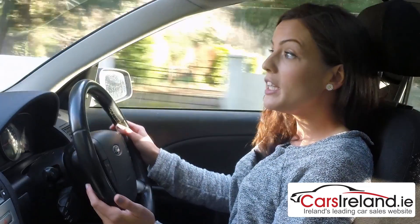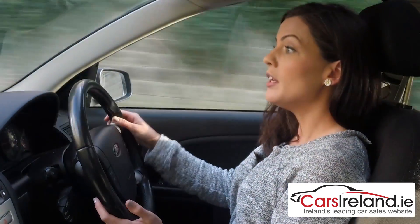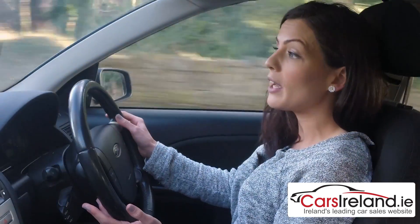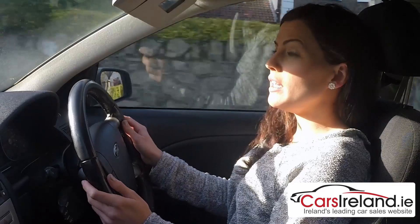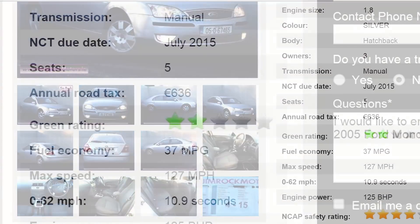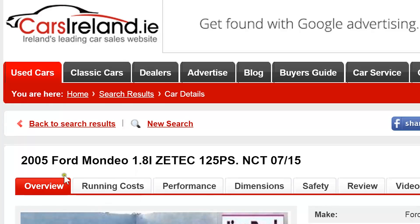The petrol engines range from 1.8 to a 3 litre, as well as some high performance ST models including a 2.5 and a 3 litre V6. There were also some punchy diesels with three 2 litre TDCIs in varying power outputs and a 2.2, all of which offer reasonable fuel economy in relation to performance. This particular car is the 1.8 litre petrol with 125bhp, which will do an average of 37 miles to the gallon, and it costs €636 a year in road tax.